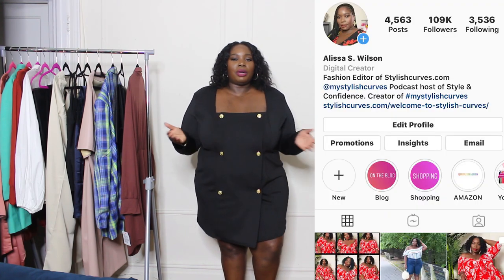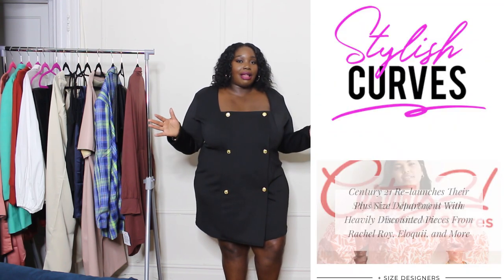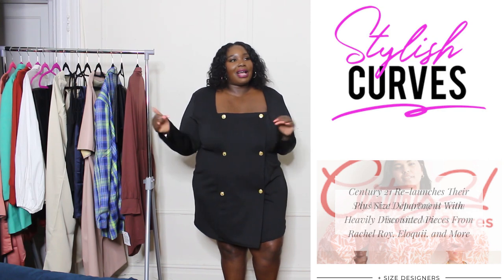That is it for me — I hope you enjoyed today's video. I'll link everything down in the description box along with the sizes I got. Don't forget to let me know which pieces I should keep or send back. Hit that subscribe button so you're notified every time I upload. Also follow me on Instagram at stylishcurves, and for more plus size style, fashion, and beauty check out the blog at stylishcurves.com. Thank you guys so much and I'll see you in my next video!